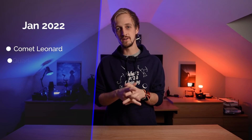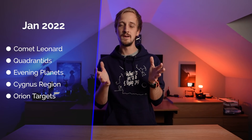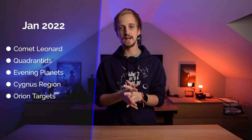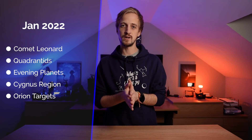Coming up this month we have an update on Comet Leonard, who's been putting on quite a show lately. We have the best meteor shower of the year possibly with the Quadrantid meteor shower. There are three evening planets to look forward to, some good action with the Cygnus region of the Milky Way, and targets in the Orion constellation for those with star trackers or equatorial mounts. But let's start with a summary of the northern and southern hemisphere night skies.